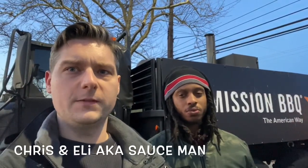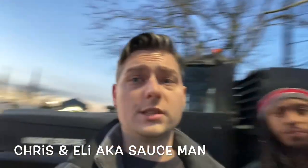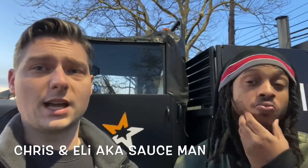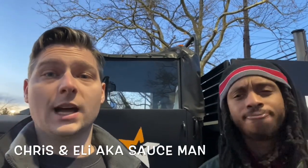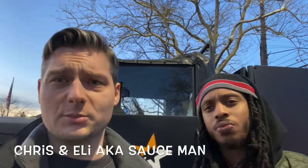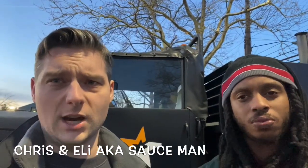What's up everybody, it's Food Dudes DMV! We are back — where are we at, Eli? Mission Barbecue! This place has some killer barbecue. I'm gonna have Eli try a couple things I've had before: brisket, jalapeño cheddar sausage, and we might try the chicken as well. They've got all these different sauces. Make sure you like and subscribe to Food Dudes DMV — we want to keep bringing you the best places in the DMV. Now let's go try some barbecue!